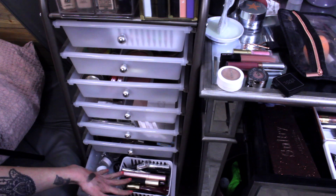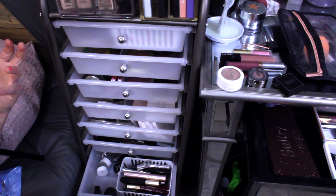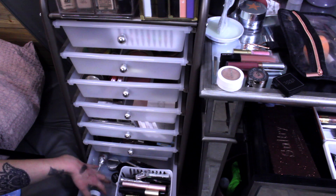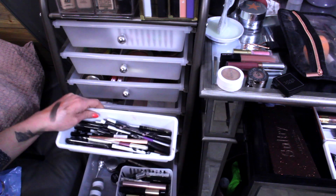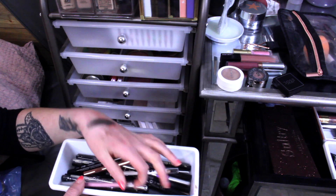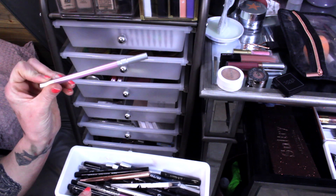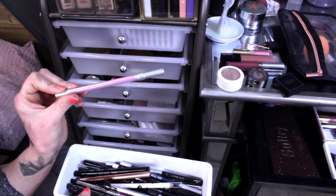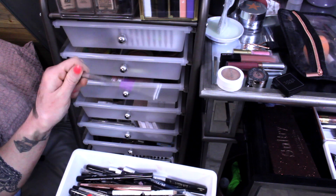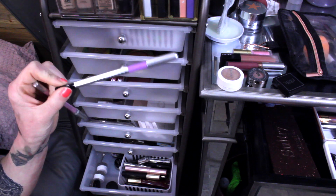In this drawer I have my mascaras — I get a ton in subscription services and don't remember the last time I actually bought one. Then I have my gel liners, brow products, and pencil liners. I feel good about eyeliners, except I just mentioned Urban Decay products as high-end items I don't reach for — I have one in shade Heartless that I used the other day and it was okay, so I'm pulling it. I'm also pulling this Marc Jacobs pencil in shade Mist Me, a light purple. I've been having fun with purples, so I'm pulling the pink and the purple.